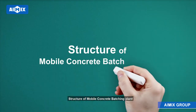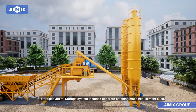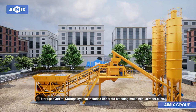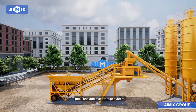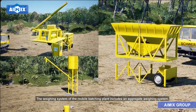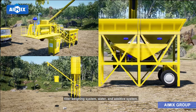Structure of Mobile Concrete Batching Plant. The storage system includes concrete batching machines, cement silos, pool, and additive storage system. The weighing system of the mobile batching plant includes an aggregate weighing system, filler weighing system, water, and additive system.